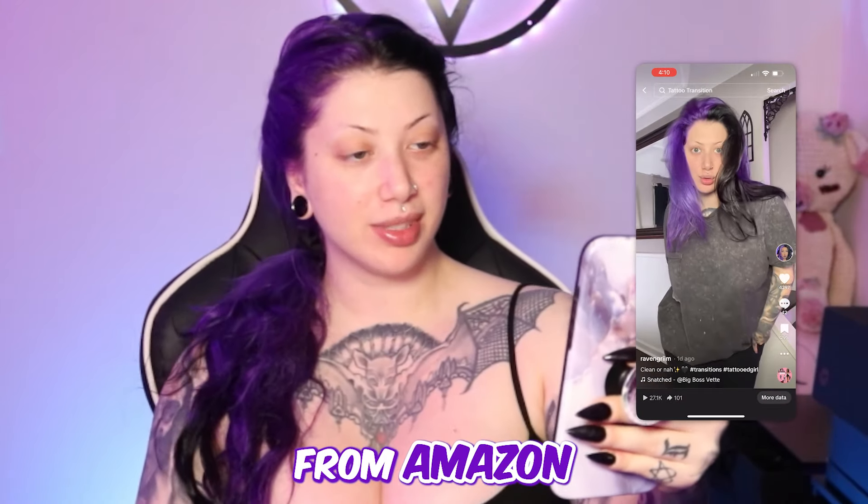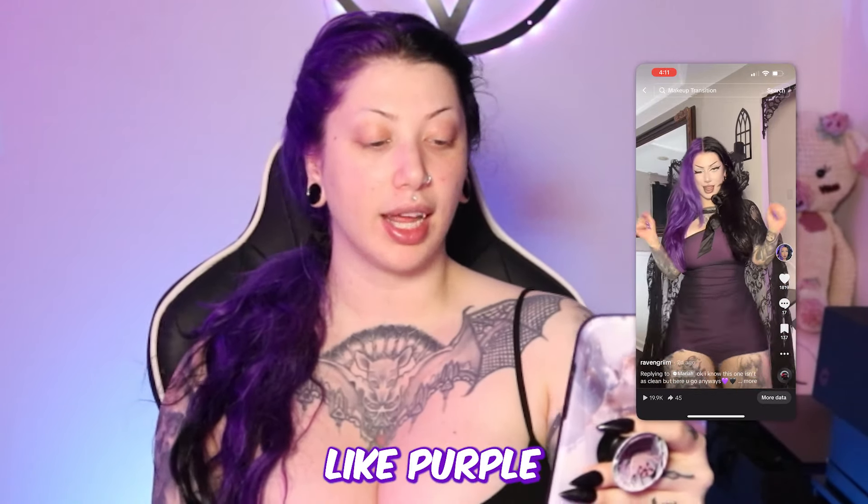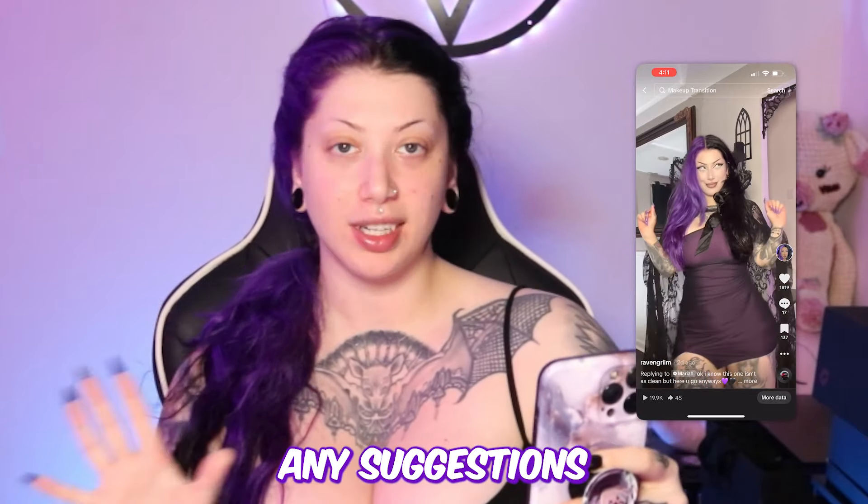The pants are from Amazon, and then in the transition the dress is from Shein. That dress in the second transition though — I can't find anything like it anywhere else, and I want to find more purple-lined mesh dresses, so if you have any suggestions let me know.